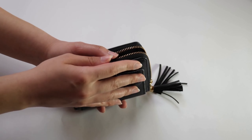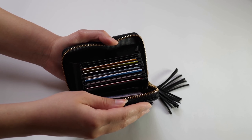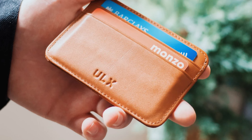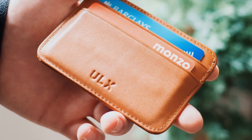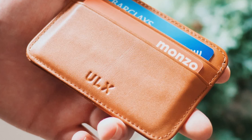Welcome to our review video where we'll be unveiling the top 10 best smart wallets on the market today. In this comprehensive guide, providing you with a brief overview of its features, pros, and cons to help you make an informed decision when choosing the perfect smart wallet for your needs.